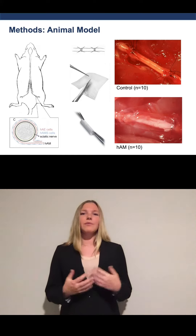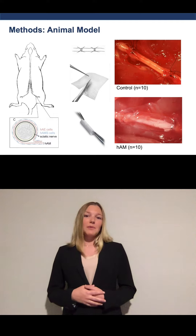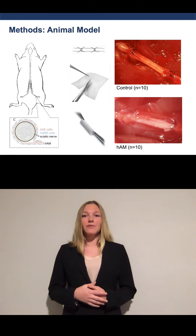A 10 millimeter gap was repaired with a reverse autograft in 20 rats. Ten received an amniotic membrane wrap and the animals were evaluated for 12 weeks.